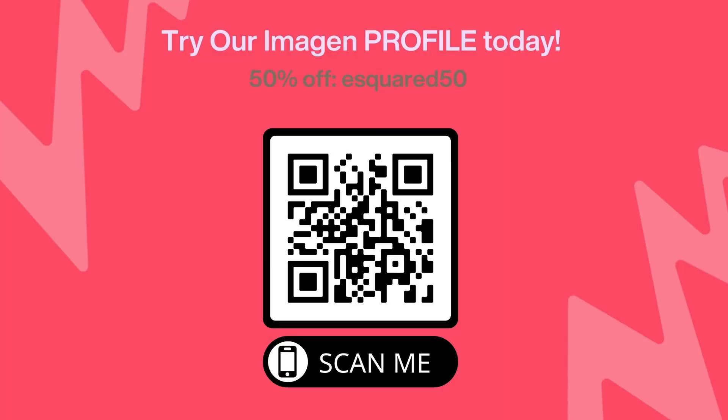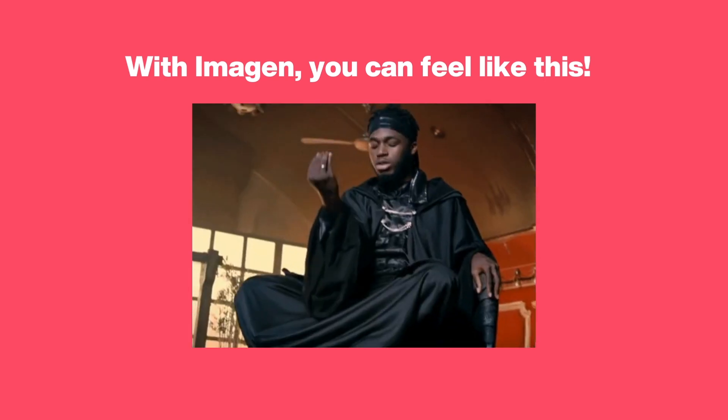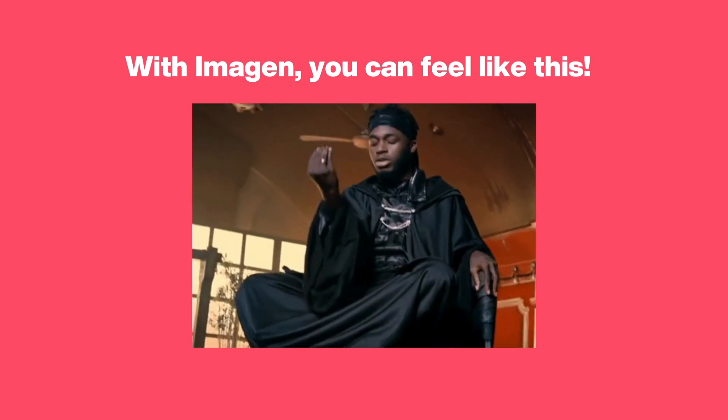We also have our own Imagine profile, and if you're interested, we have a 50% off code — E Squared 50 — you can pause the video right here and take a look. You can even try it on your images. I hope that was helpful. Go ahead and leave any questions you have in the comments and I will get back to those as soon as I can. If you like this video, make sure to subscribe and check out the links in the description below to get the free edits, look at our profile, and get started saving tons of time with Imagine today. We will see you next time.